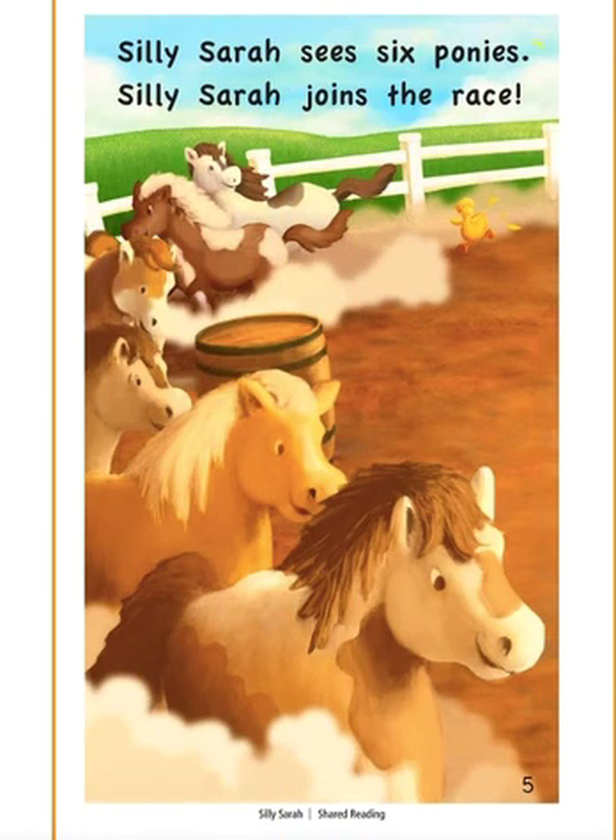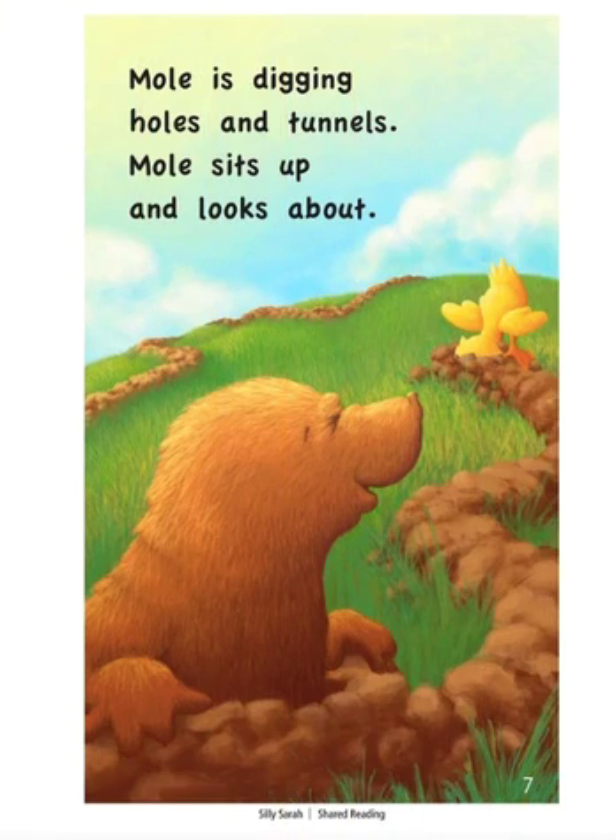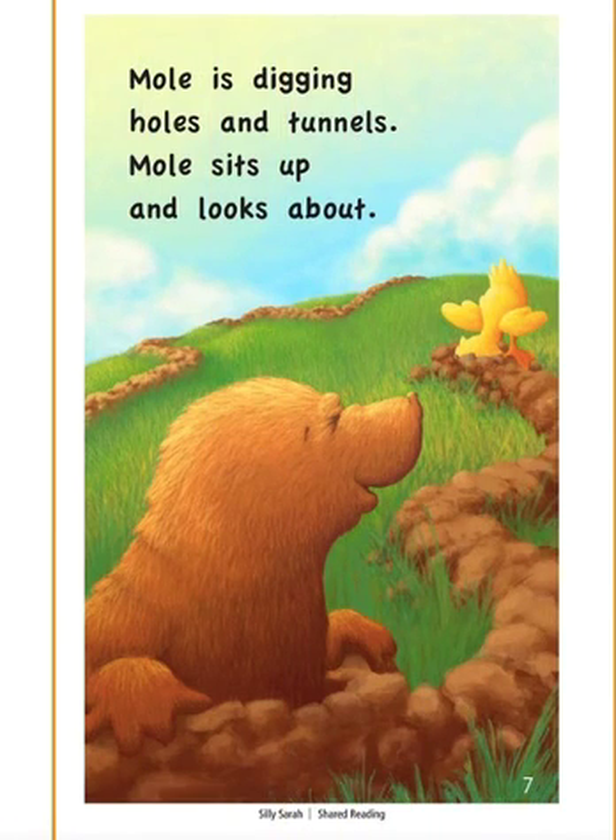Silly Sarah sees six ponies. Silly Sarah joins the race. Around the barrels, over fences, Silly Sarah takes last place. Mole is digging holes and tunnels. Mole sits up and looks about. Just one S word on this page.